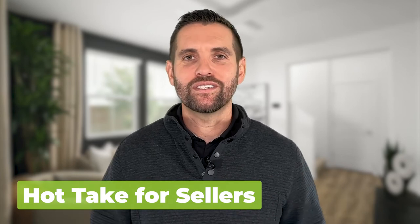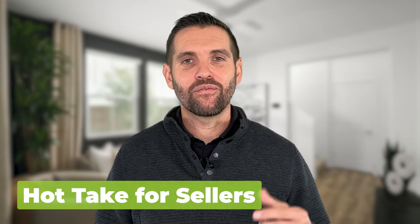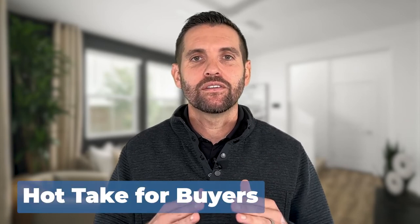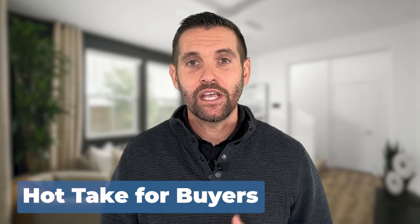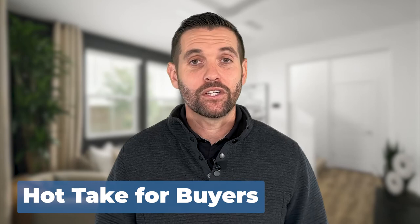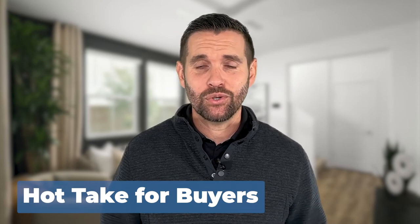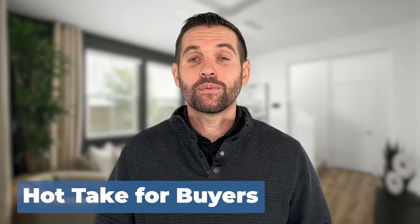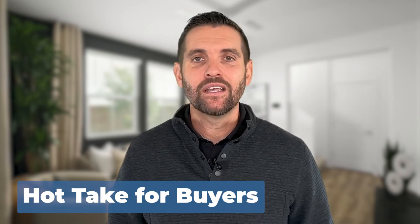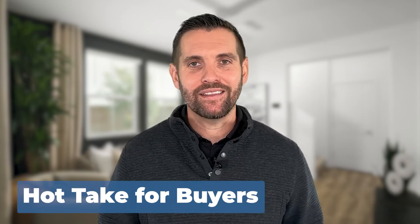The goal is always to sell for top dollar, and if you'd like more tips on how to do that, feel free to send me a direct message. Hot buyer tip: buyers, there's almost no competition right now. Interest rates are high, but competition is low. There are special interest rates where you can get grants for 10% towards your down payment and closing costs, and special loan programs where you can get 2% under market interest rates. Opportunities are endless, so buyers don't give up — get back in the game.